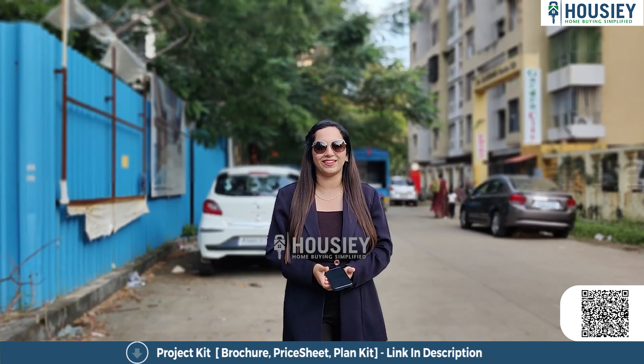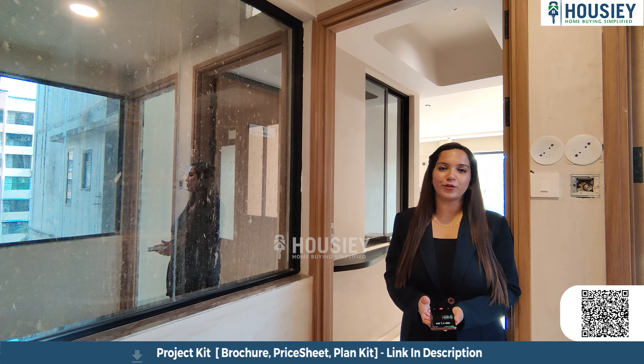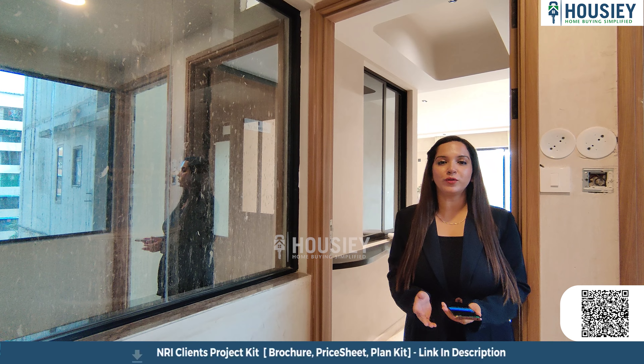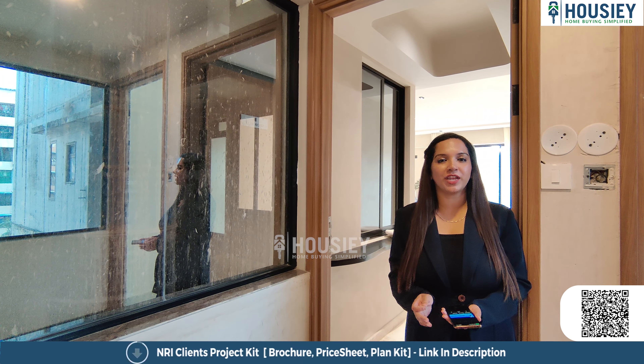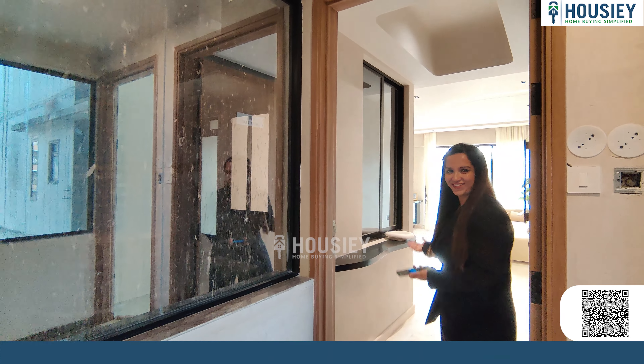Without any delay, let's go and see how the sample flat is. Right now we are heading towards the 2BHK sample flat of Kanungo Beaumont by Kanungo Developers, which is 750 square feet carpet area. Let's go and see how the flat is.